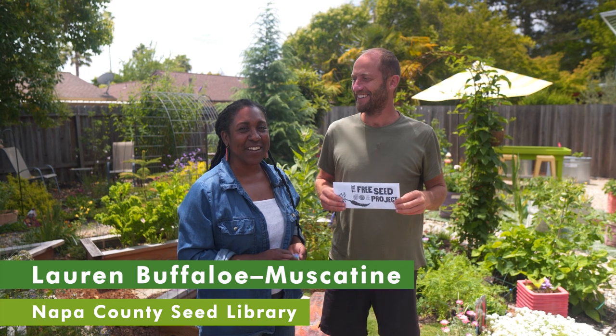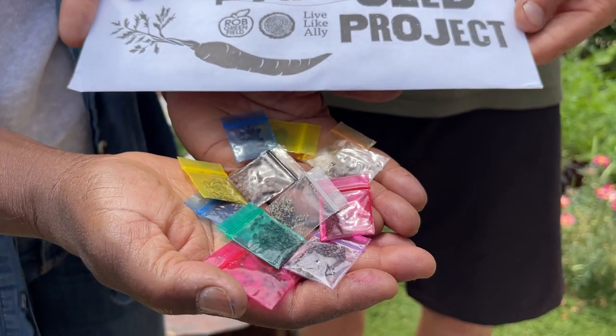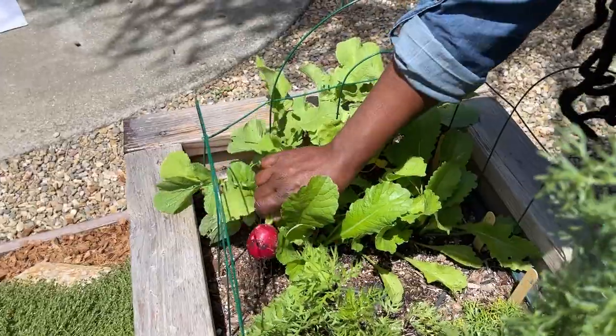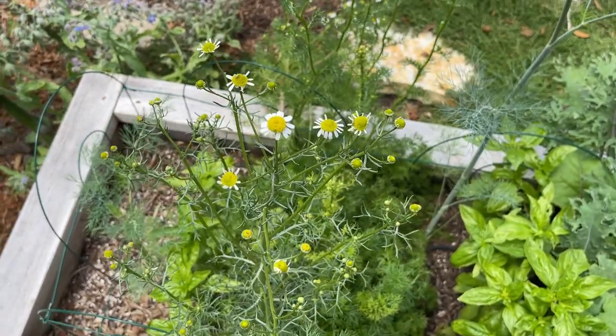Hello everyone, Rob Greenfield here with the Free Seed Project. And I'm Lauren from the Napa County Seed Library. Today we are going to show you how you can turn this one envelope full of seeds into an abundant garden of vegetables, greens, herbs, and flowers for our pollinator friends.